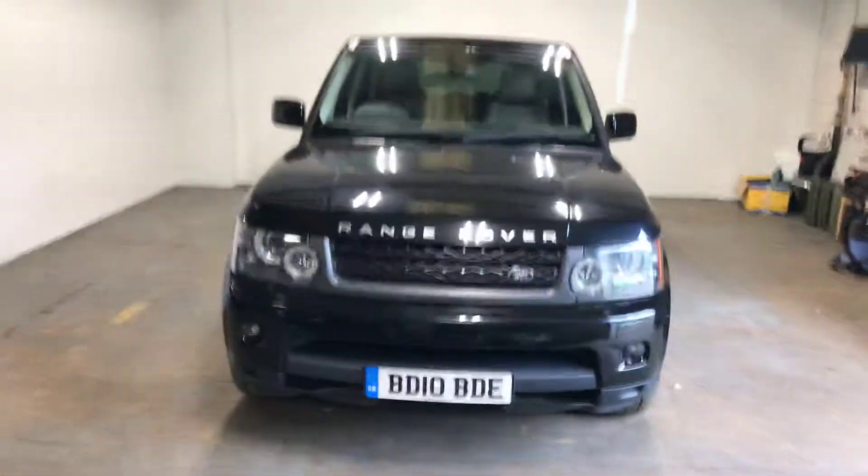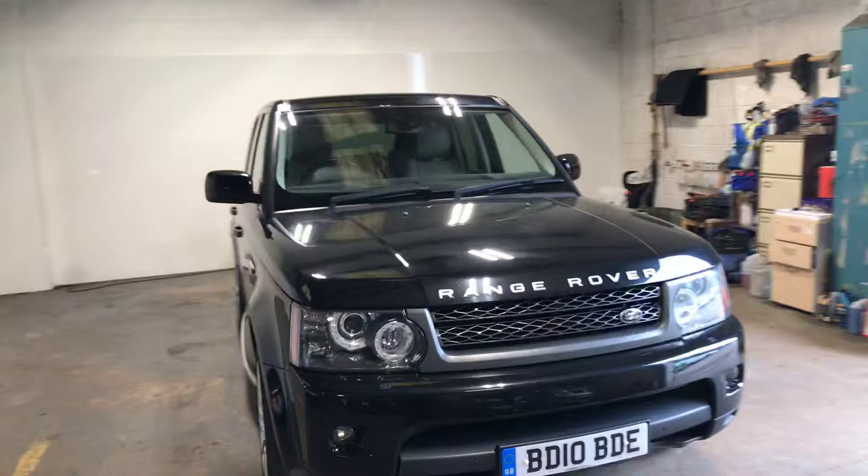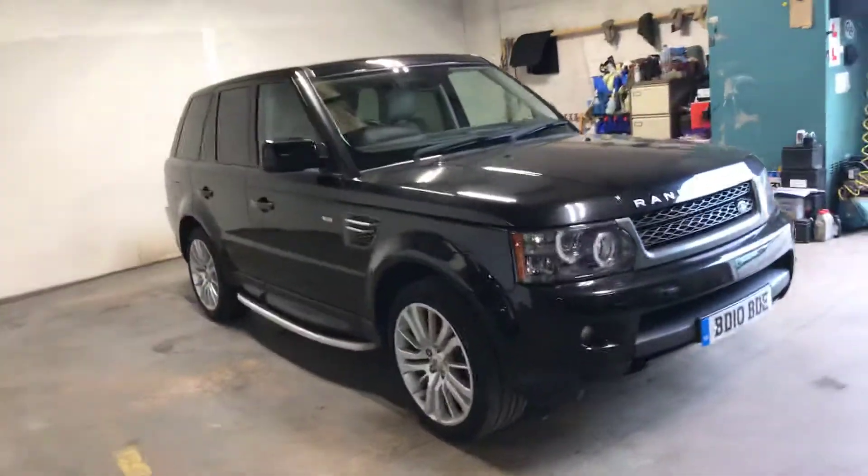Hi there, I'm Graeme Cameron of Mr Bydjews Car Centre. I'm just going to give you a quick walk around video of our Range Rover.